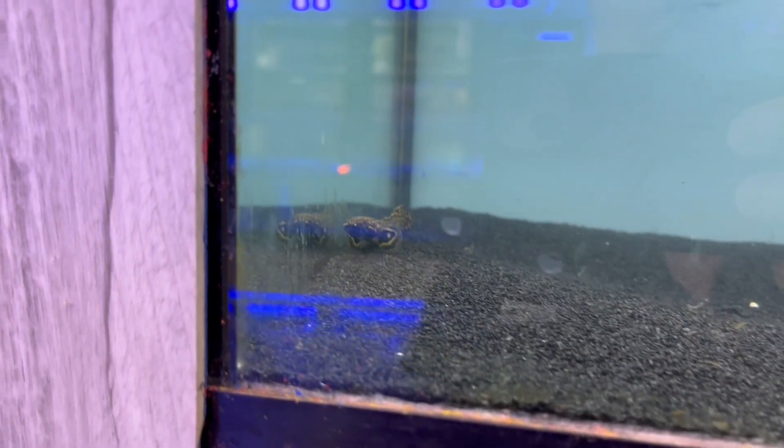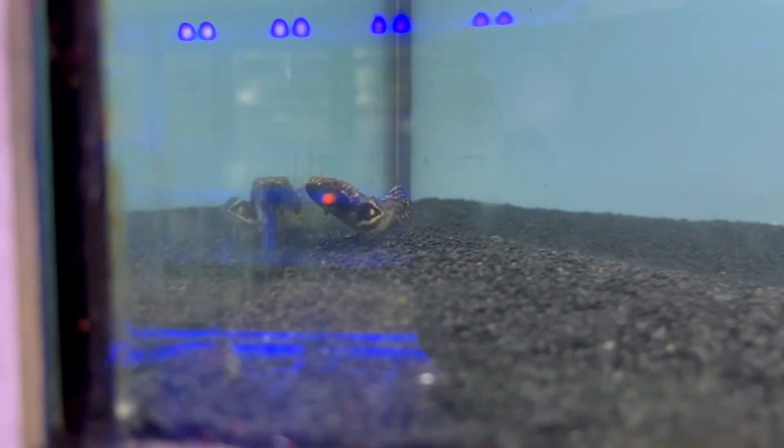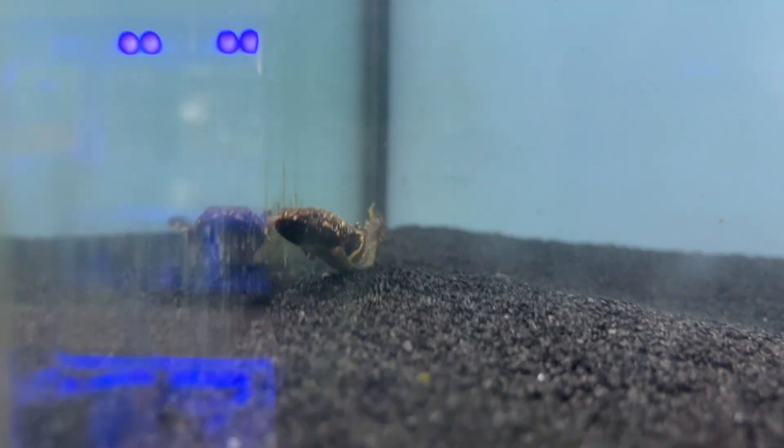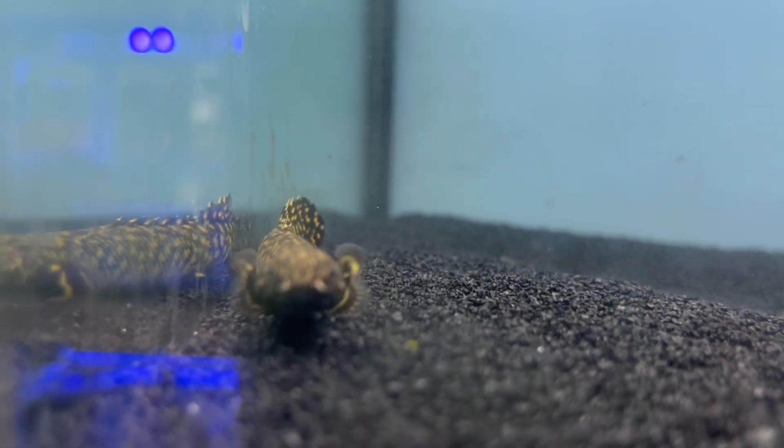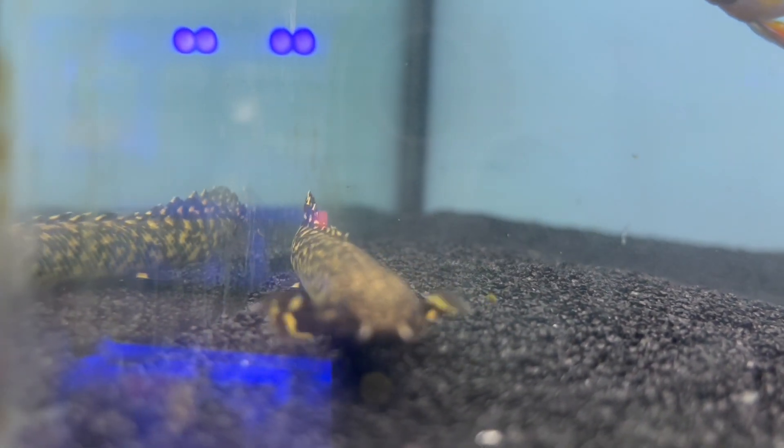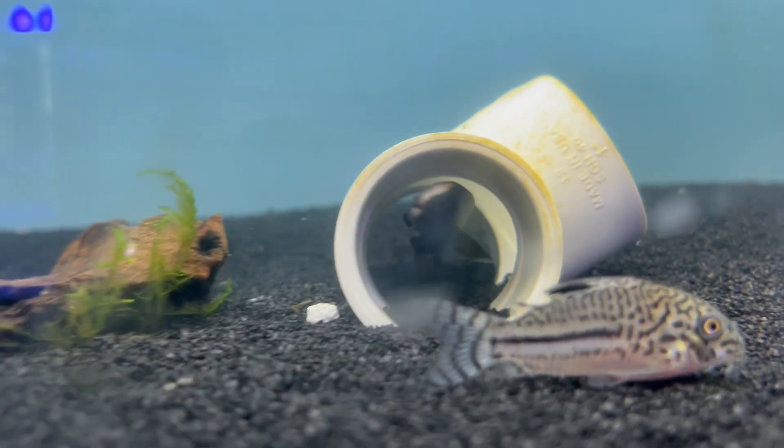Next up, we have an ornate bichir. If you're looking for a pretty cool-looking fish, these guys are very interesting. They do get a decent size, but here he is coming up to greet us — he's got some nice markings: yellow markings on a black body. Super neat.